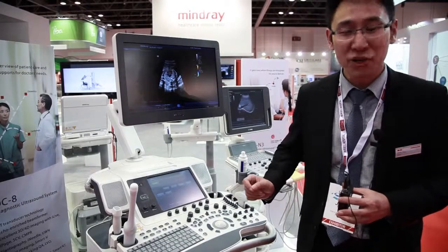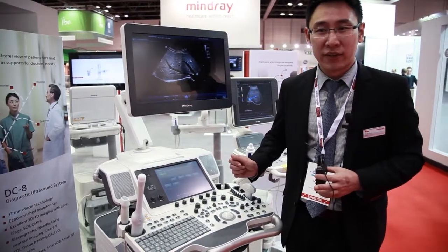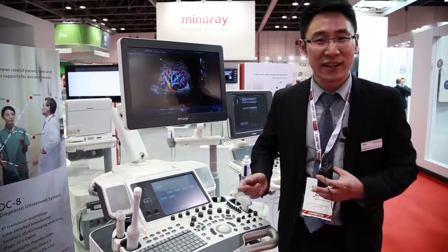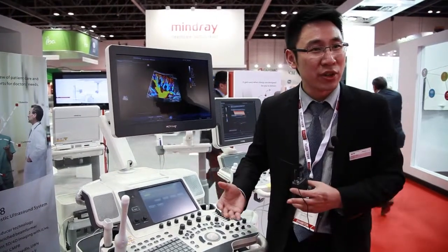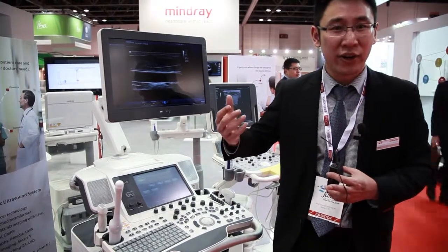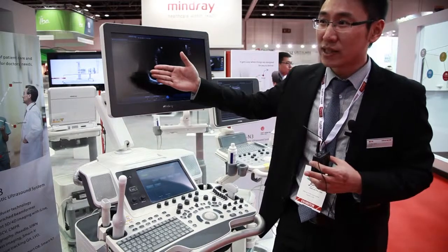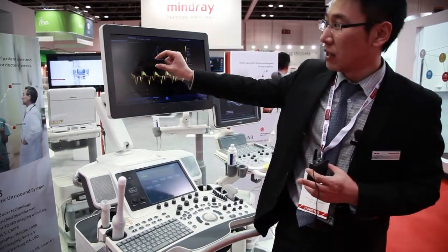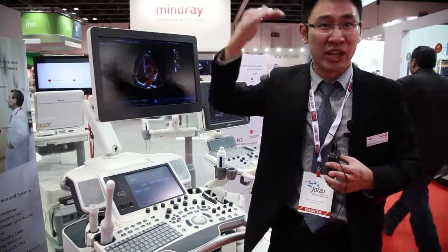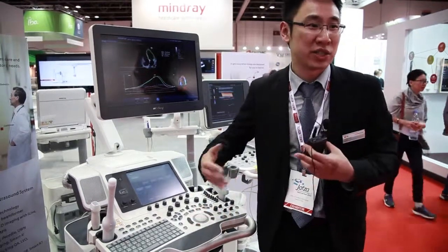For example, to get a 3D or 4D image on this machine, you definitely need a 3D/4D probe. This is an automatic probe — it is good for making the scan automatically and can easily capture the face. With this new function, iLife, it is a kind of software processing to get a very natural light. You can also change the light on the face — from the back, from the front, from the top, or wherever you want — to get natural light on the baby face. There must also be good hardware inside to support this function, so it's a combined software and hardware solution.